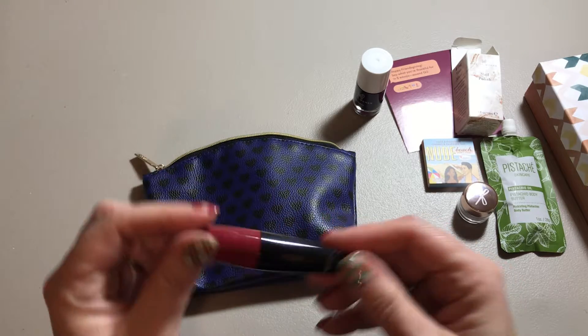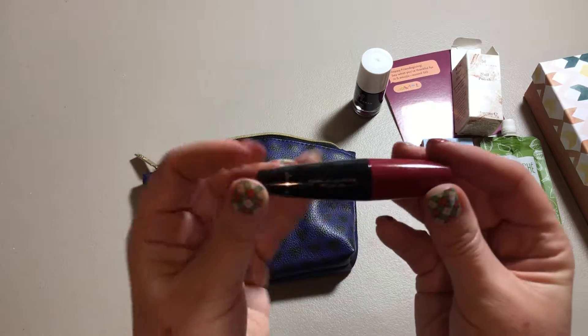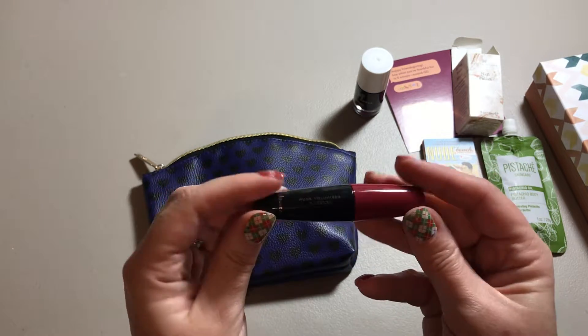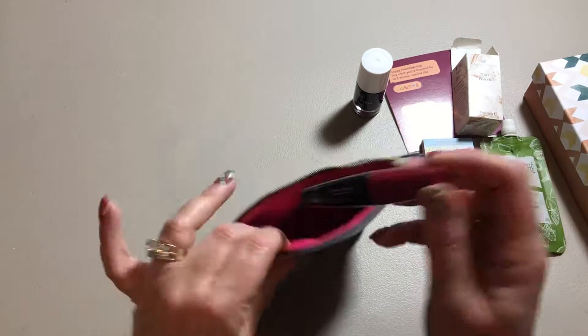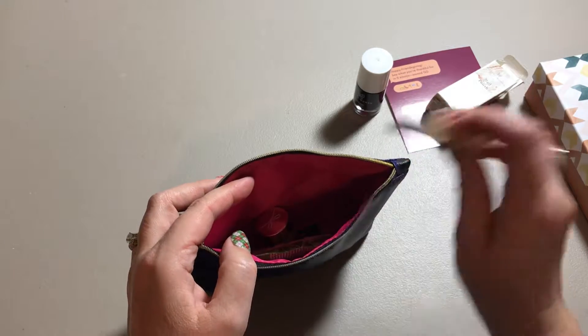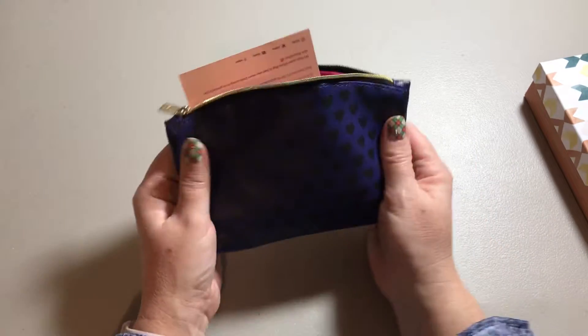And then we have a mascara — it's a pure volumizer mascara. The mascaras are usually pretty much a full size; once in a while you'll get a really small mascara, which is great for travel. I do a lot of traveling, so I use a lot of these products for travel. That is the Ipsy bag from November.